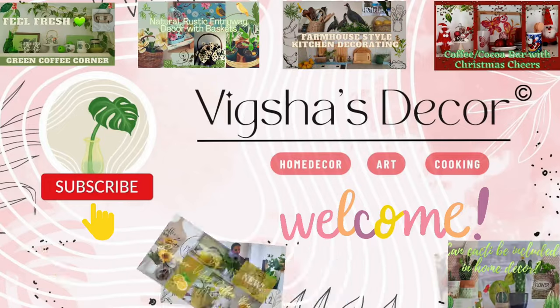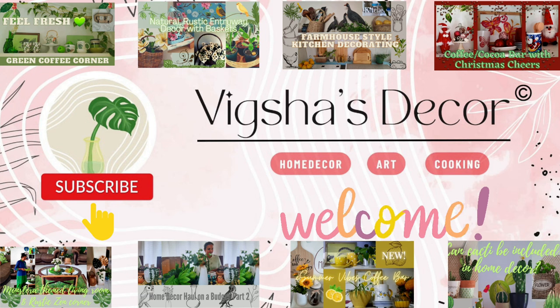Hello everyone, welcome back to my channel. If you are visiting the channel for the first time, you are welcome. In today's video I am going to talk about the best eight plants we can place in the bedroom. First I will describe the plants, and then I will show you how I have arranged them in my bedroom. One of the greatest benefits of keeping plants in the bedroom is that they have the ability to improve the indoor air quality.